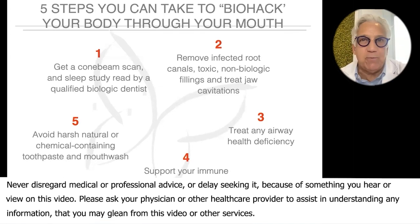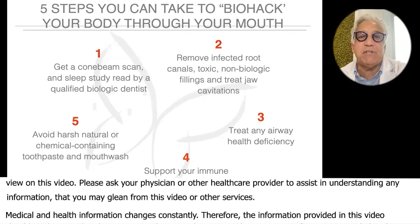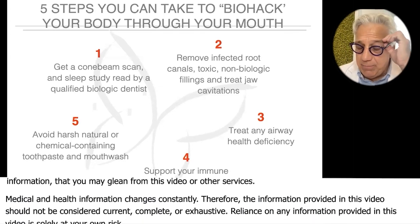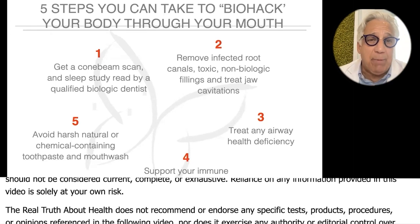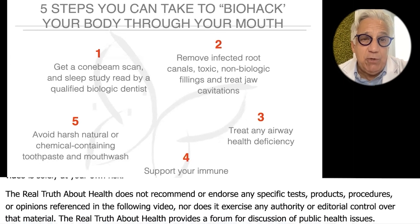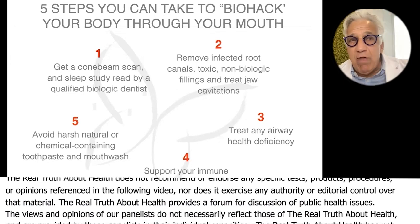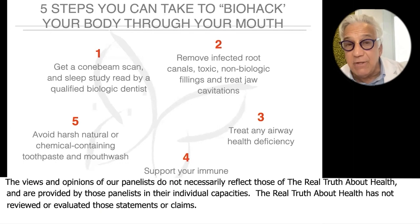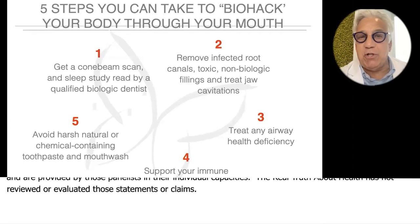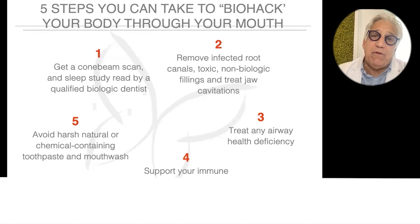We can send that to you if you want. We have them in our offices and if you reach out, we're happy to send you a home sleep study, which then gets read by a respiratory therapist and our airway health dentist, who is the national advisor in airway health for the Vivo system.